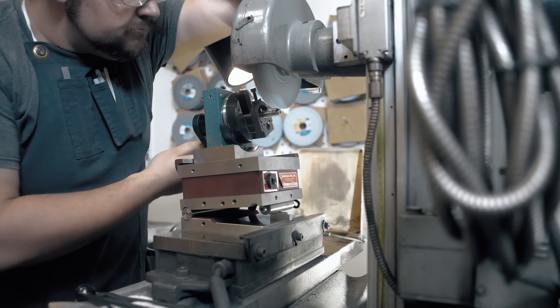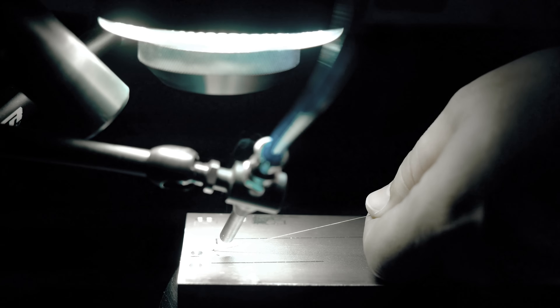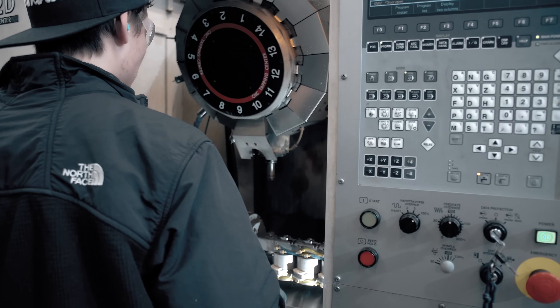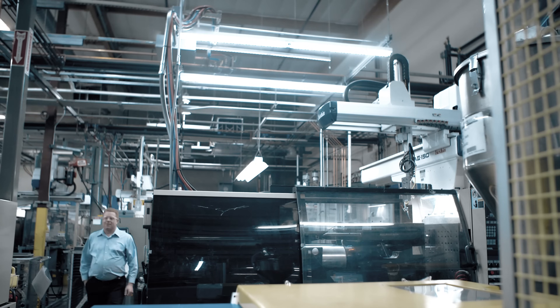All of us are engineers at heart and we work with our customers on the front end to understand their expectations and how to solve their problems leveraging our technology. We really like to utilize our experience and our talent to effectively become another resource to help them achieve their goals.